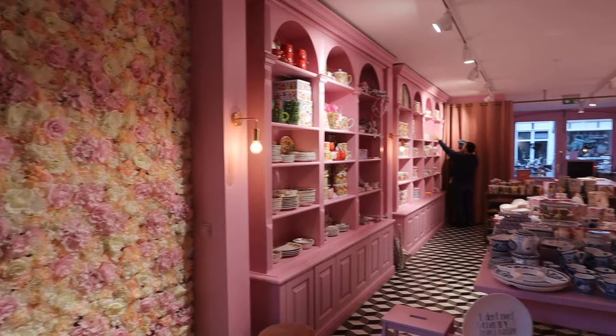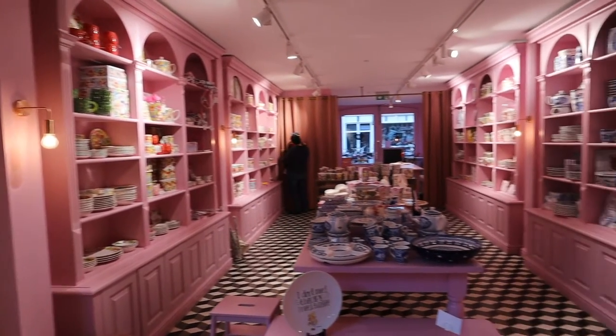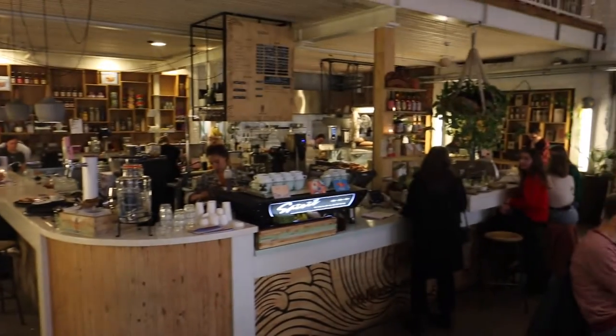We are starting with De Pijp District, which is a hip neighbourhood just south of the city centre. It's very popular with expats, and one of my own friends actually lives there. It's full of very cute and colourful cafes and beautiful vintage boutiques. It's still along the canal, so you can still get those gorgeous pretty pictures you're looking for, but without all the tourists.